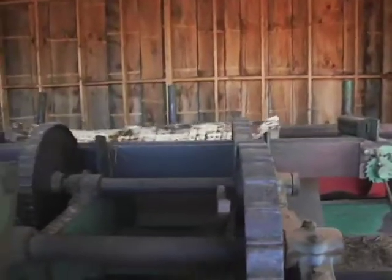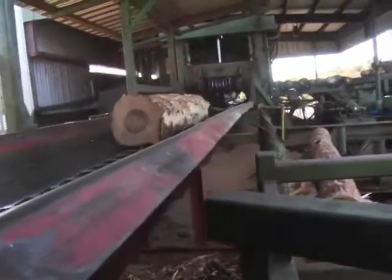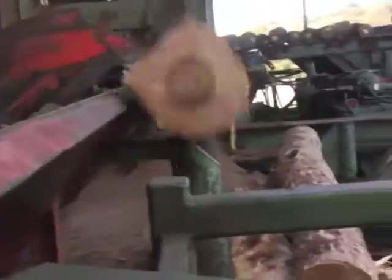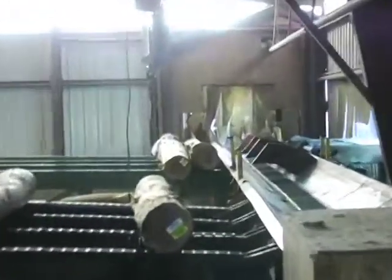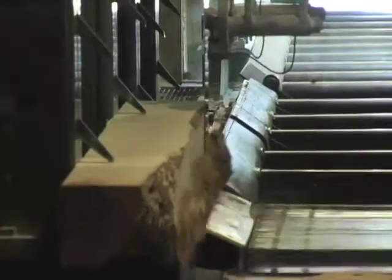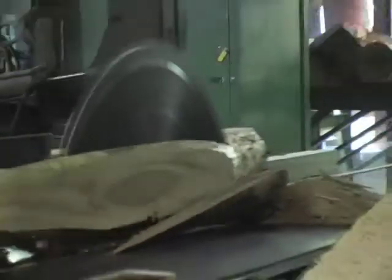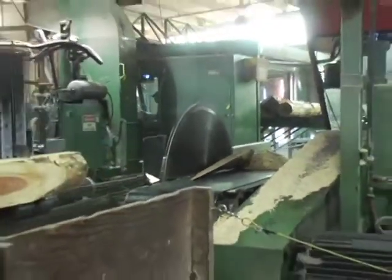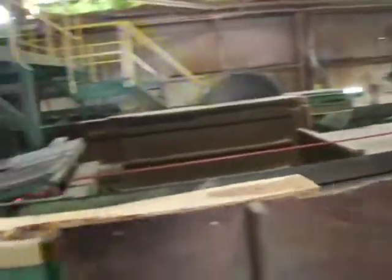After debarking, the logs proceed through a metal detector. Any logs that contain metal are kicked out of the mill so they do not damage the saws. Large or high-quality logs are processed on the band head rig saw, which has computer scanning and a thin curve for optimum yields. Smaller or low-grade logs are processed on the circle mill, which produces mostly railroad ties and very few boards.